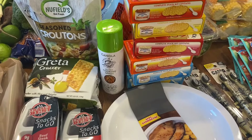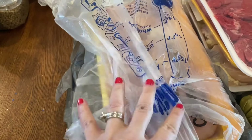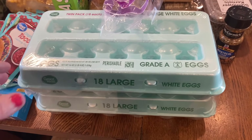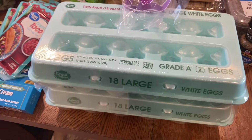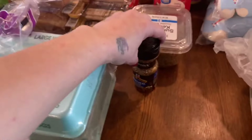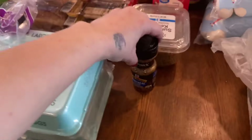I have a whole package of chicken breast — not sure what I'm doing with that yet, probably going in the freezer for a while. I got two things of eggs; even though we get eggs from our chickens, it's not enough for the recipes I'm going to be trying on my channel. So that's why I bought those.